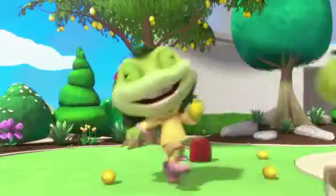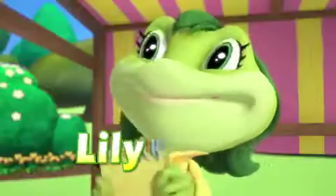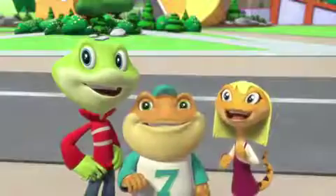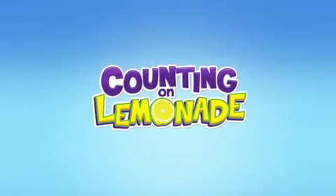Let's get started! Leap, Tad, Lily, and friends are back with an all-new adventure. In Counting on Lemonade.